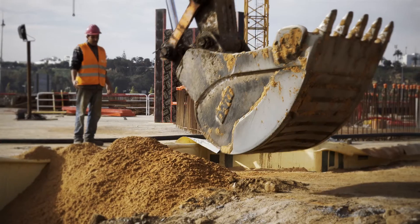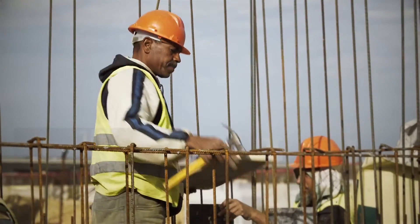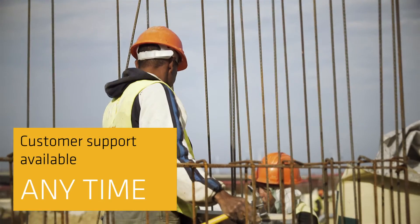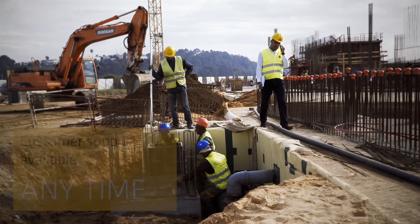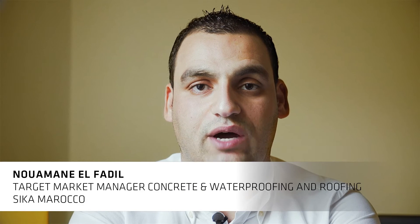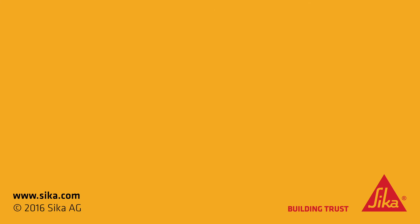Furthermore, we are providing other products for the project, and our customers can reach us at any time, even outside normal office hours, because construction works often occur at night due to the heat. Building strong relationships with our customers is key for Sika's success and growth in Morocco.